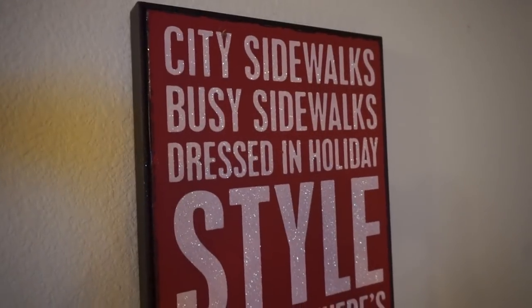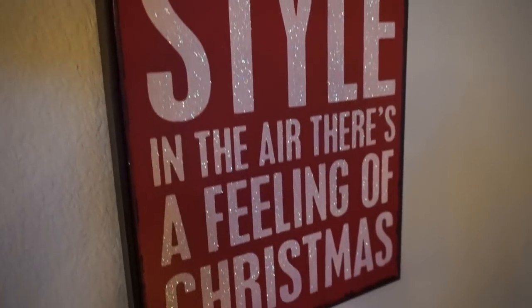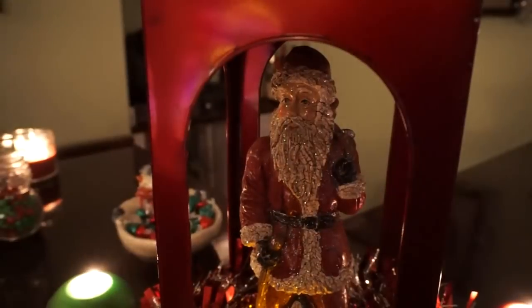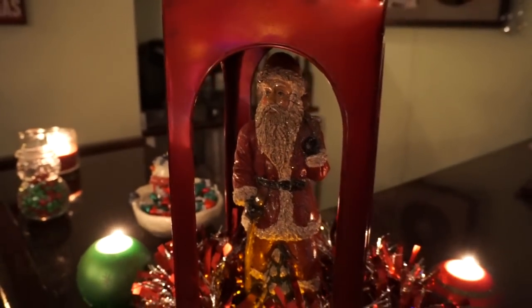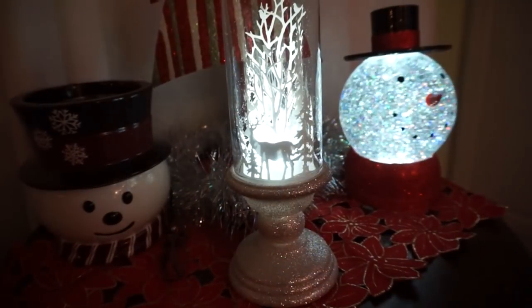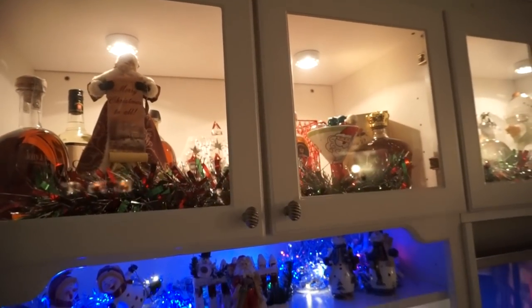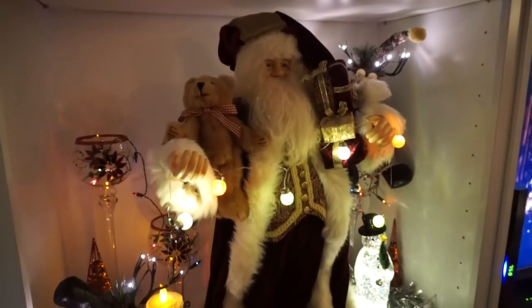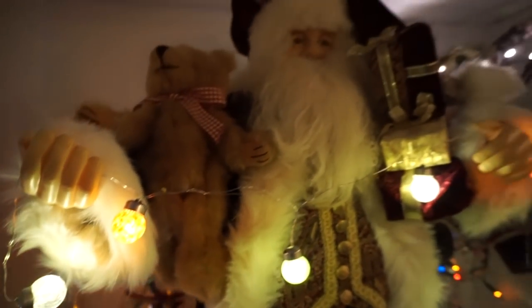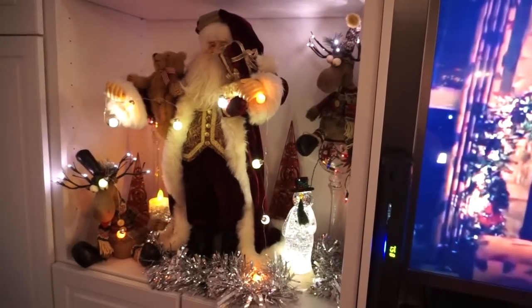Hey guys, it's Megan and I'm back with another Christmas home tour, but it's not mine this time — it is my mom's Christmas home tour for this year. I didn't share hers last year but I did share her Halloween the past two years and a lot of you seem to really enjoy it. My mom's Christmas home is so beautiful, she inspires me so much and she's always been so amazing at decorating for the holidays.